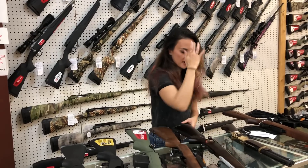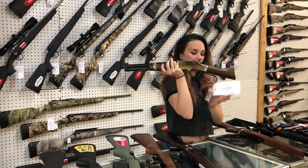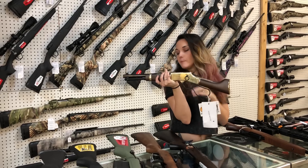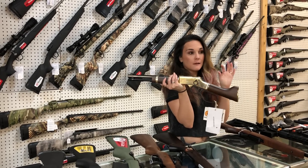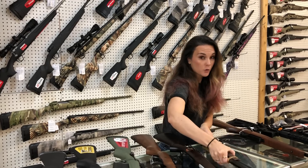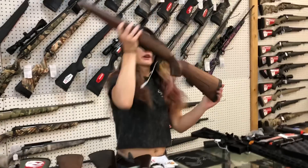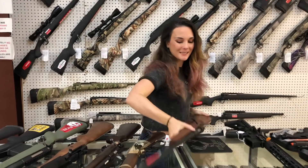Henry lever action — this particular one is a 357 in the gold, going to be $880. I've got the 45 Long Colt, the 44, 357 in the blue. I've got 22 Long and 22 Magnum, both with the large loop. Winchester XPR 6.8 Western, y'all — $565 in the wood.